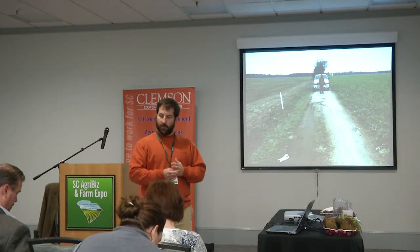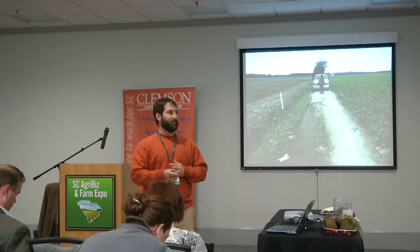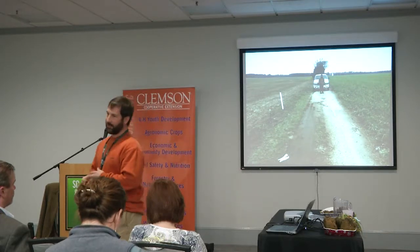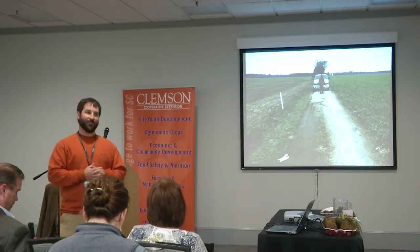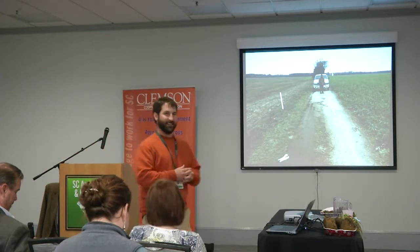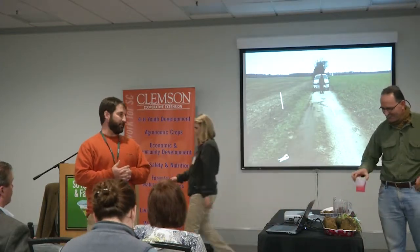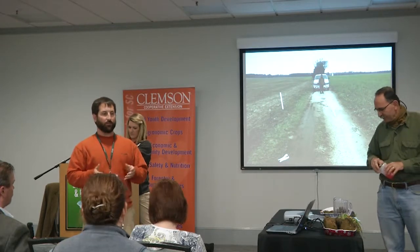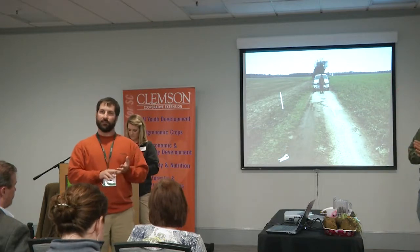So with that, I'm going to turn it over to Dr. Klute. He works at the University of South Carolina as an associate professor. So if you've got any Gamecocks in the room, this is the opportunity to shine. We've been working with Dr. Klute very closely over the last three or four years on soil biology and soil improvement with NRCS and Clemson Extension.